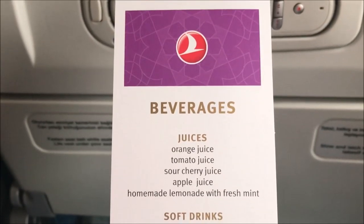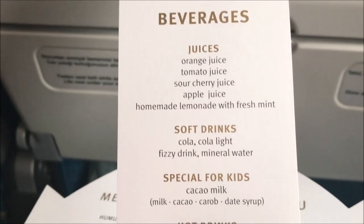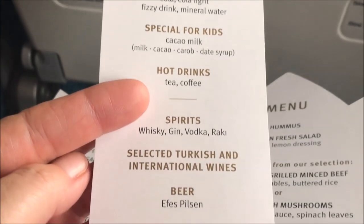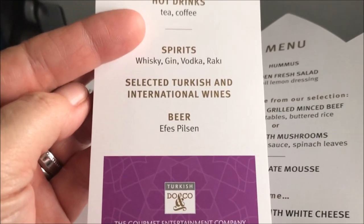I also have a beverage menu where I can choose any drinks — coffees, teas, or liquor. The liquor, by the way, you don't have to pay for — it's free. This is awesome because you can choose to have drinks at any time during your flight.